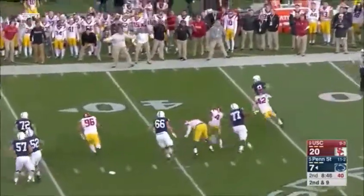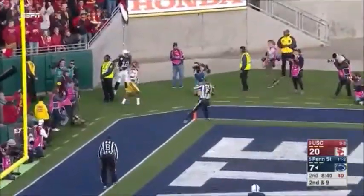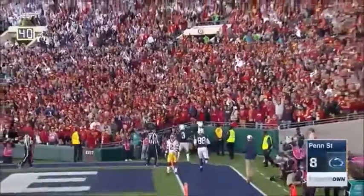Trojans bring some pressure. McSorley rolls away from it and heaves a long ball to the end zone for Godwin. Touchdown! Right on cue! He beats Adoree.